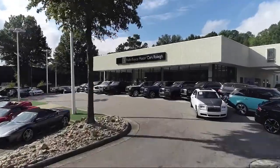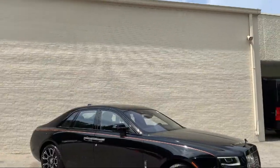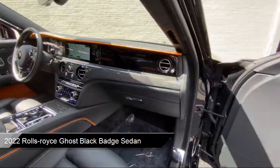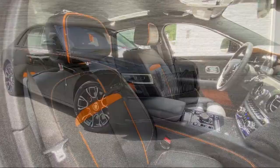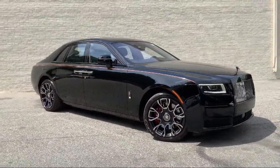Welcome to Rolls-Royce Motorcars Raleigh, and here's an exclusive look at one of our premium vehicles that comes equipped with navigation, heated rear seats, rear dual zone AC, rain sensitive windshield wipers, weather band radio, and wood dashboard insert.